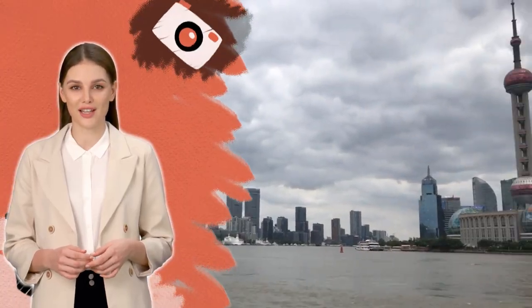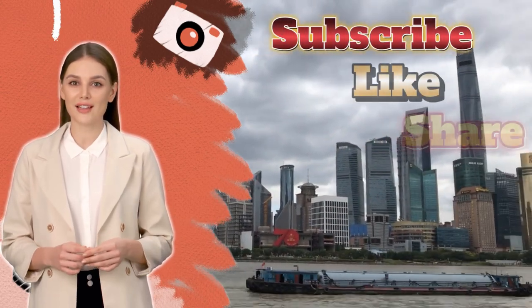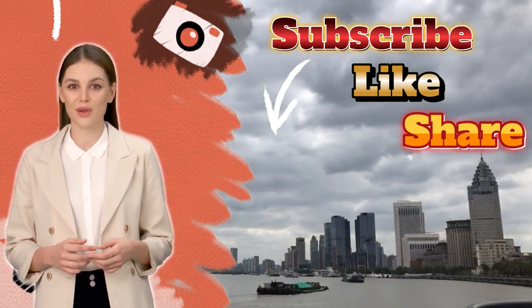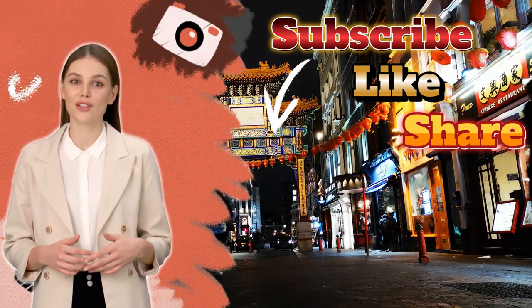Thanks for joining our China journey. Like, comment, share, and subscribe for more. Drop your questions or ideas below. Let's keep exploring this fascinating nation together. See you in the next video.